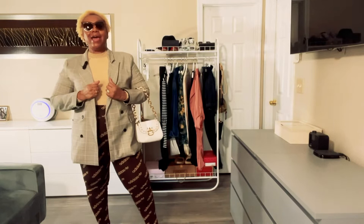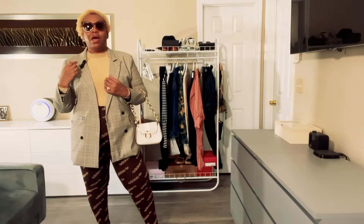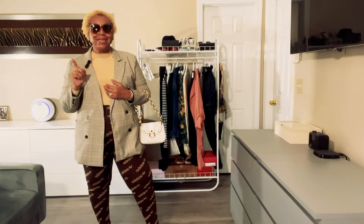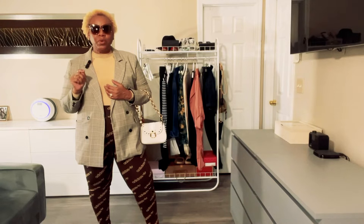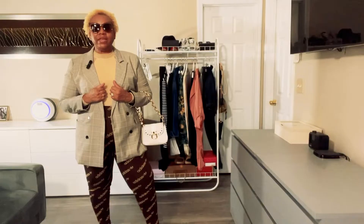I went ahead and styled myself completely around this pair of sunglasses. I also got a little inspired because I just saw a Gucci runway show and they had a similar outfit — I'm going to insert a photo of that outfit.